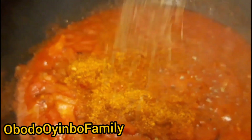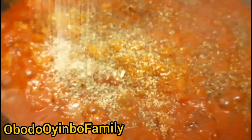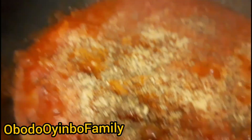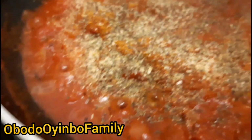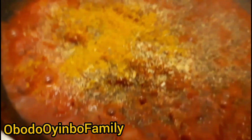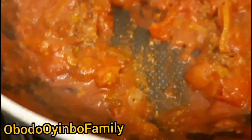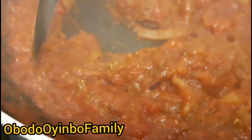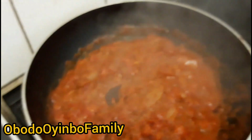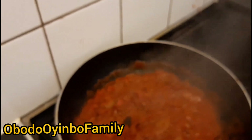I'll sprinkle just a little oregano — as you know, we never measure anything in African cooking, our measurement is in our brain. Then garlic and just a little basil. The mackerel is already cooked so it's going to be the last thing I put in. I'll put the Maggi seasoning in now, and crayfish.